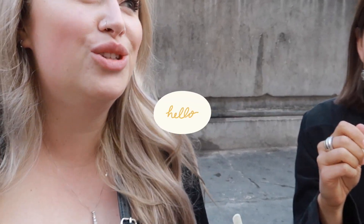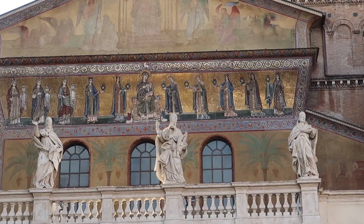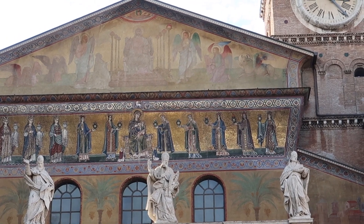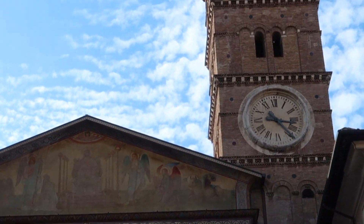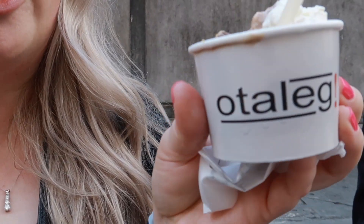Hello guys, today's Tuesday and we're exploring Trastevere. We just got gelato at Otelag, which is gelato spelled backwards. It's really yummy and they don't add a lot of ingredients to it, so it's natural and delicious.